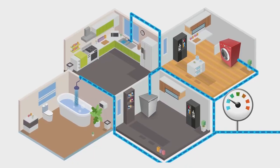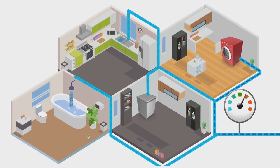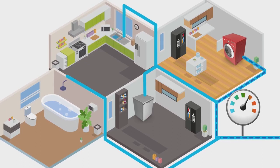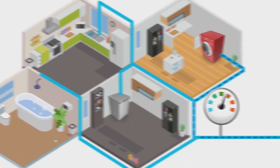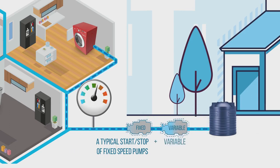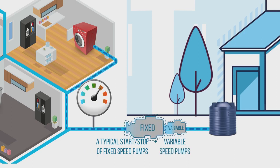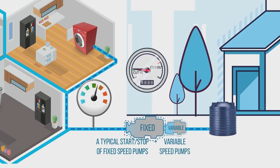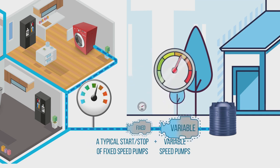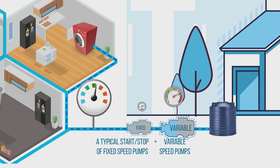Additionally, the pressure decreases as the demand increases, and pressure increases when the demand decreases, thus resulting in flow variations while using conventional systems. What you need is a pressure boosting system which regulates this pressure by typical start-stop or fixed-speed pumps, or a combination of start-stop or fixed-speed pumps and variable-speed pumps. The first type starts and stops at predetermined cut-in and cut-out pressure points, and the second type is smarter and embellished with an extra feature of variable-speed.